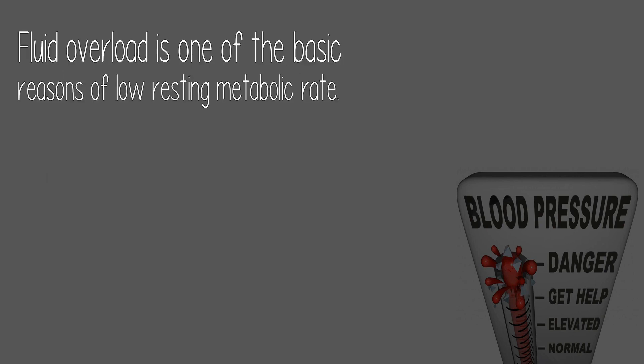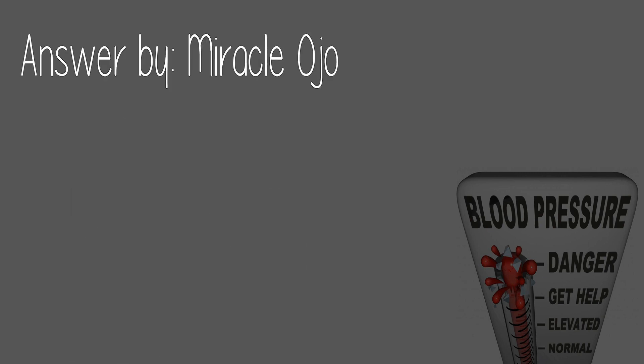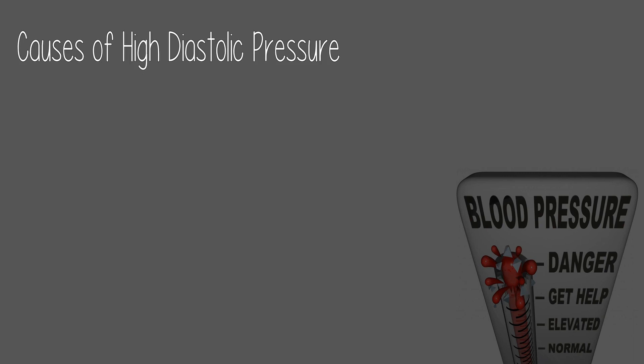Fluid overload is one of the basic reasons for low resting metabolic rate. Answered by Miracle Ojo — causes of high diastolic pressure.